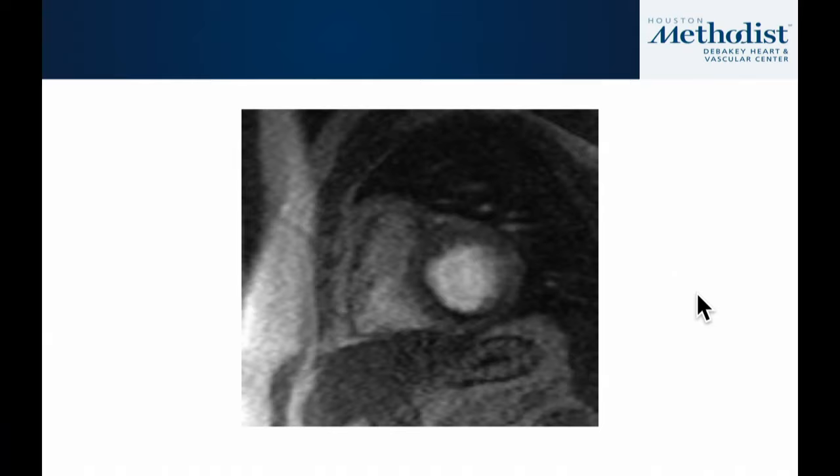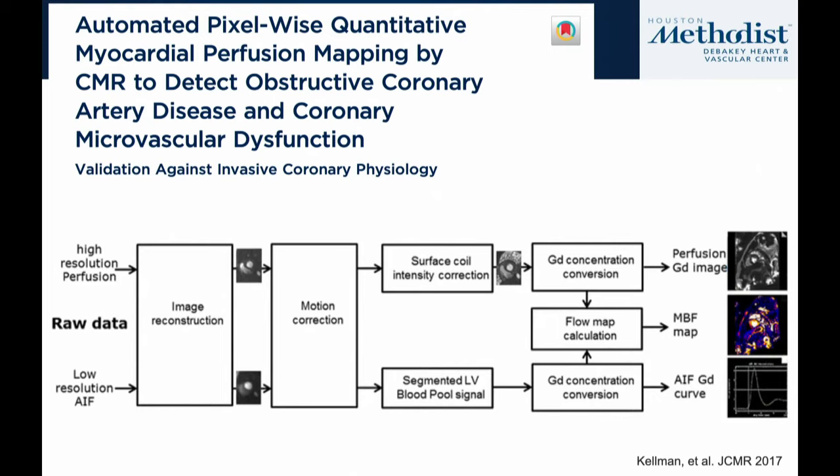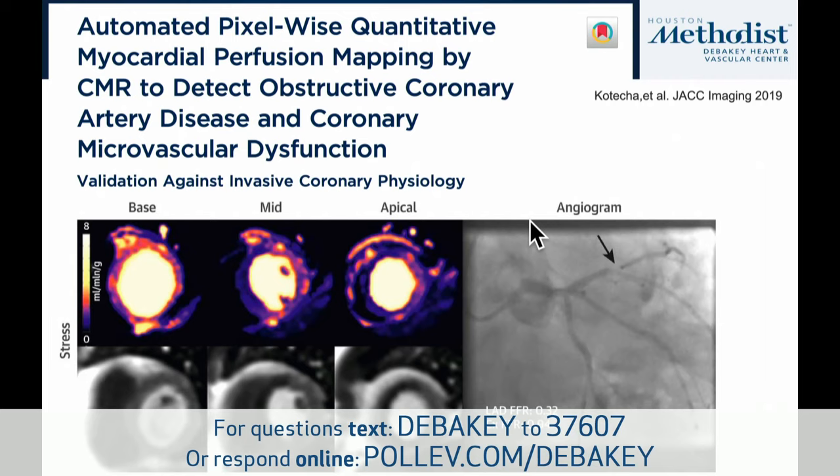One question I always get is whether stress perfusion MRI requires an expert interpreter because you're looking at dynamic images. A group in England tried to address this using automated pixel-wise quantitative perfusion CMR mapping. Using a methodology published by Peter Kellman, it takes raw stress perfusion data through an automated processing algorithm to produce a pixel-by-pixel map of myocardial blood flow both at stress and rest.